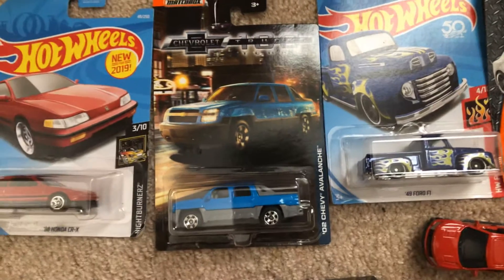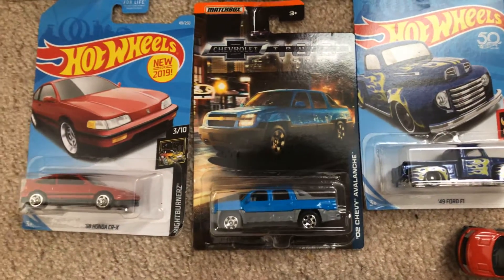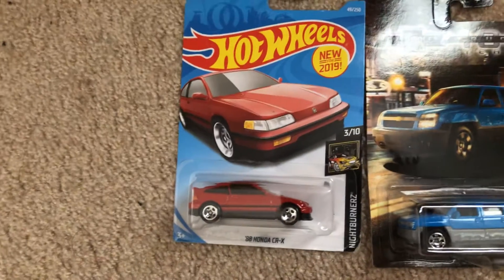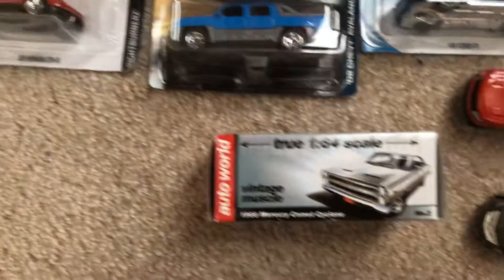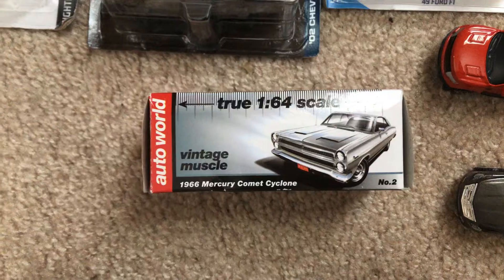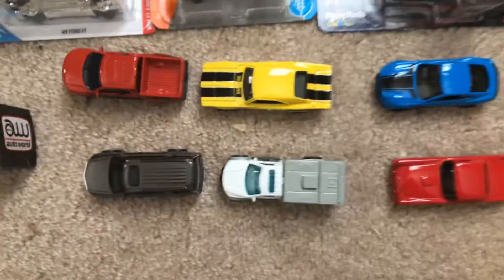I actually just got that one — I actually have four of these that I was selling on my eBay page. Also here are the 1988 Honda CRX, the true 1:64 scale Auto World 1966 Mercury Comet Cyclone, and then here are the unboxed cars.